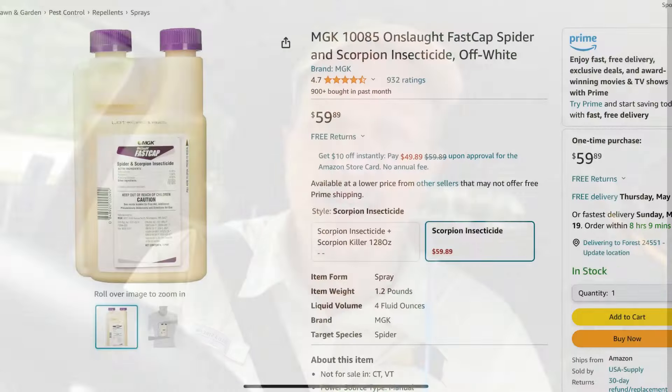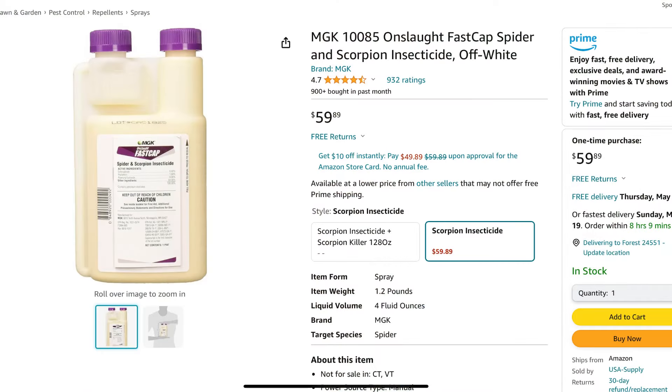I'm not going to go into a whole lot on what to do and where to treat because I've already covered that in the linked video. But instead of the Suspend SC or Alpine — whichever one I mentioned in that video — this is the new pesticide I recommend: Onslaught FastCap. I've had really good results with it, and I've used it in a lot of homes with bird mites and it has absolutely eliminated their problem.